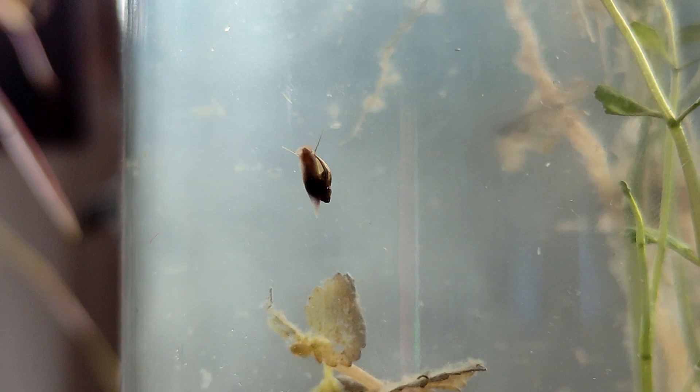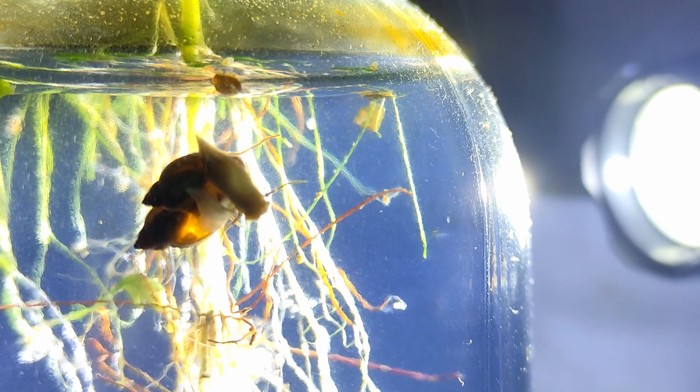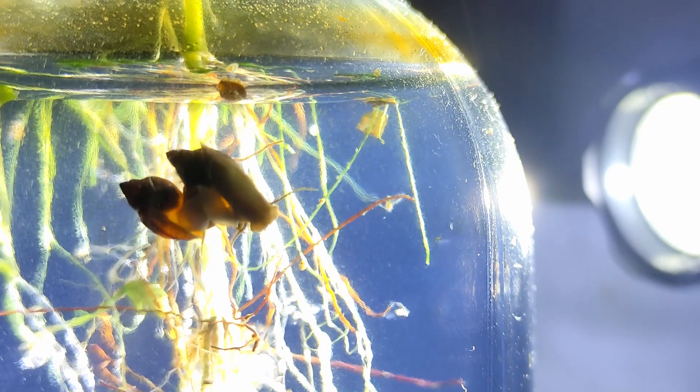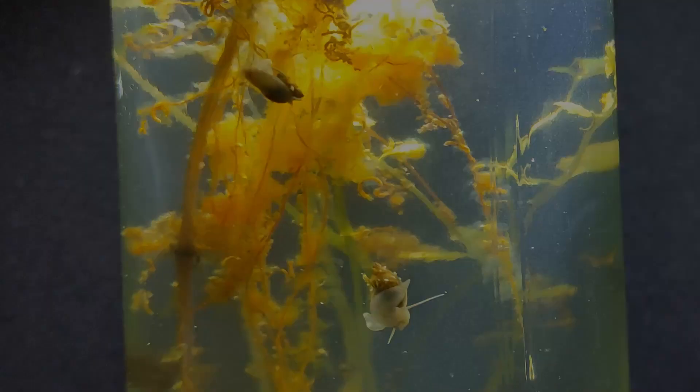They quickly developed into adults. It took less than 30 days for them to reach their max size. And they even started mating and laying eggs inside the bottle, which is a bit murky because they are siblings. But that's not the weird thing.